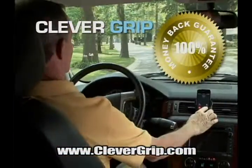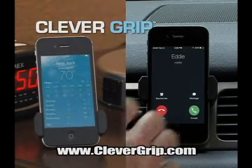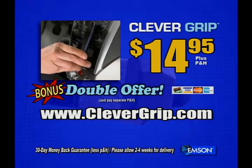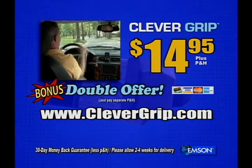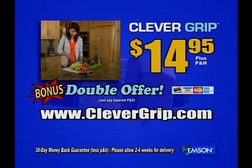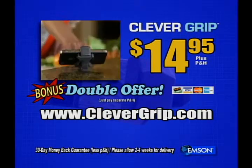We guarantee you'll love it or your money back. So don't delay. Get Clever Grip today. To order for only $14.95 and receive a second one free, just pay separate processing and handling. Call the number on your screen or visit us online at CleverGrip.com.